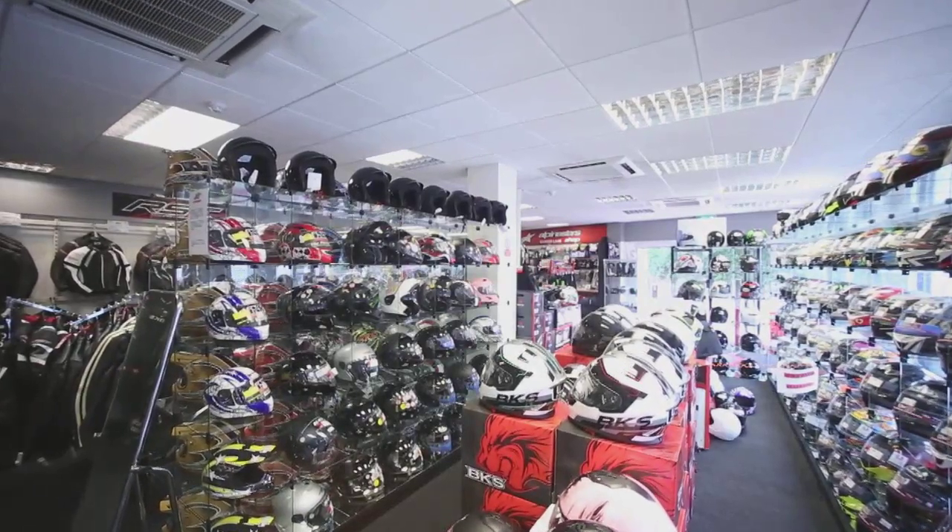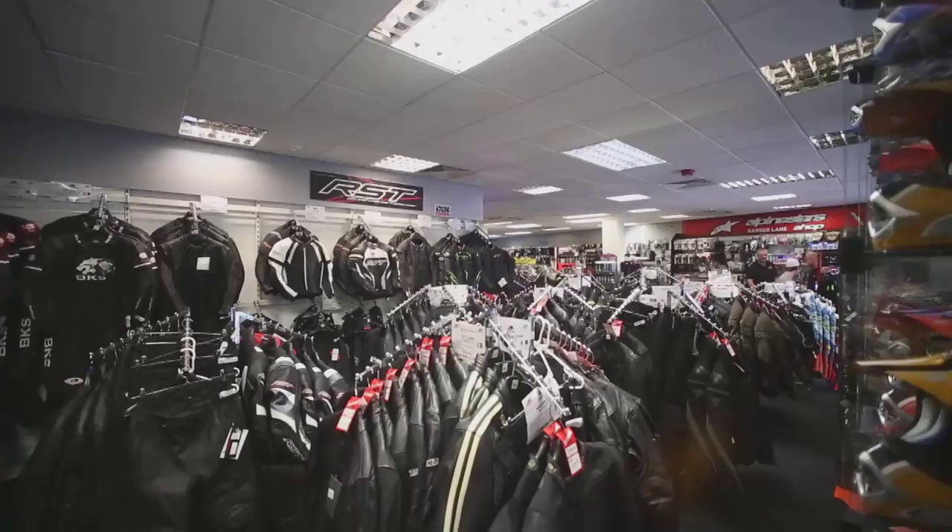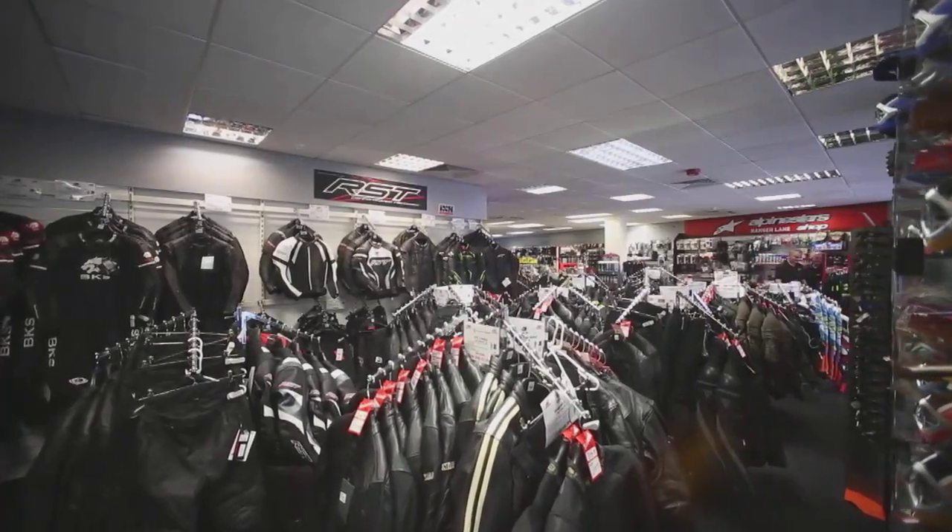We have a great selection of one and two piece leathers. We have a wide range of textile jackets and trousers.